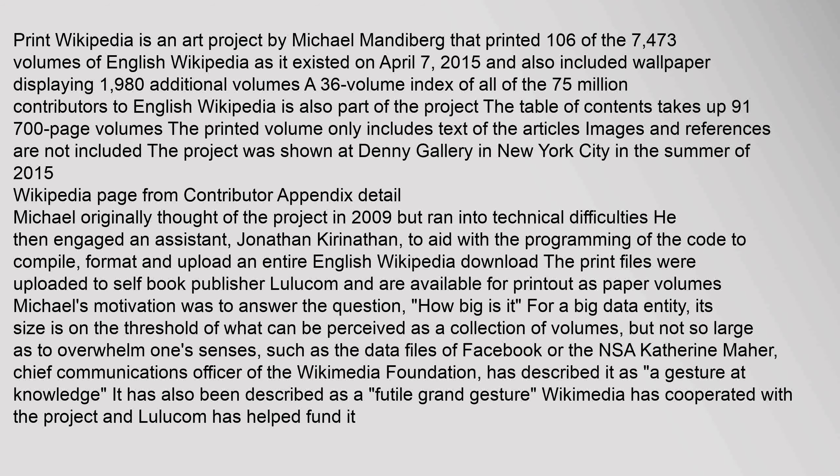Print Wikipedia is an art project by Michael Mandiburg that printed 106 of the 7,473 volumes of English Wikipedia as it existed on April 7, 2015, and also included wallpaper displaying 1,980 additional volumes. A 36-volume index of all 75 million contributors to English Wikipedia is also part of the project. The Table of Contents takes up 91,700 page volumes. The printed volumes include only text — images and references are not included. The project was shown at Denny Gallery in New York City in the summer of 2015.